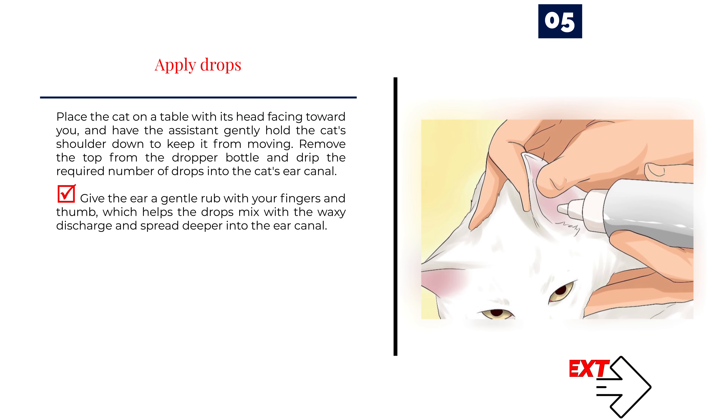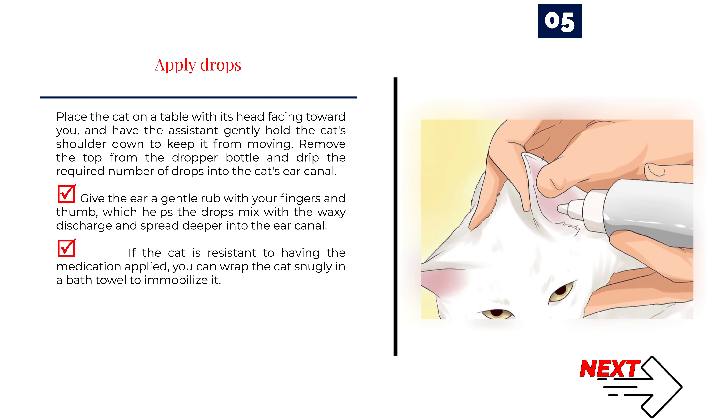Step 5 — Apply drops. Place the cat on a table with its head facing toward you, and have an assistant gently hold the cat's shoulders down to keep it from moving. Remove the top from the dropper bottle and drip the required number of drops into the cat's ear canal. Give the ear a gentle rub with your fingers and thumb, which helps the drops mix with the waxy discharge and spread deeper into the ear canal. If the cat is resistant, you can wrap it snugly in a bath towel to immobilize it.